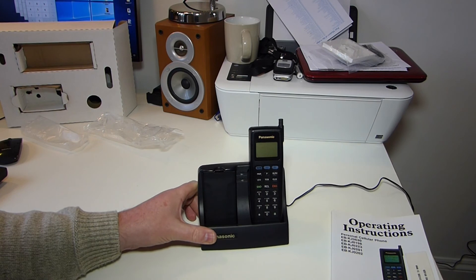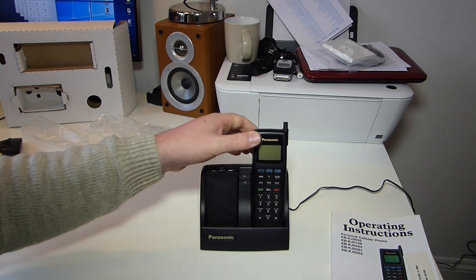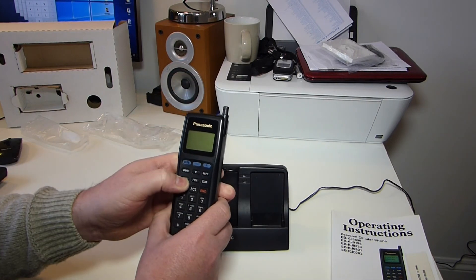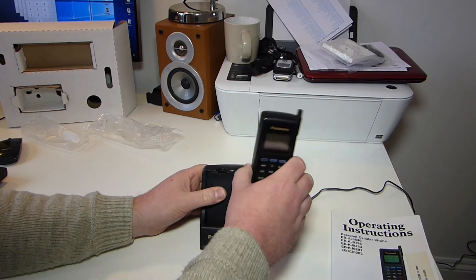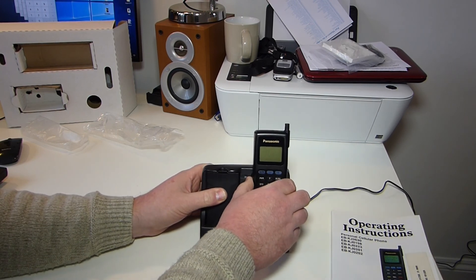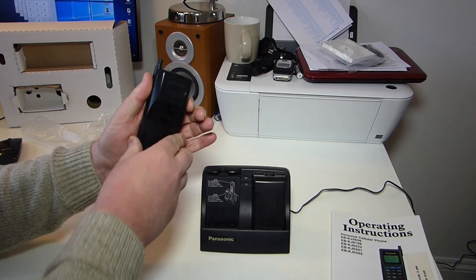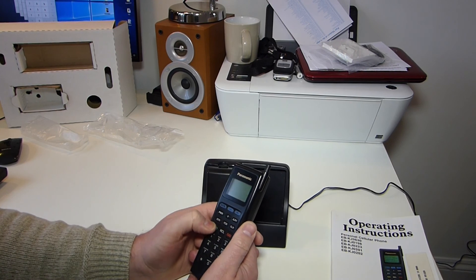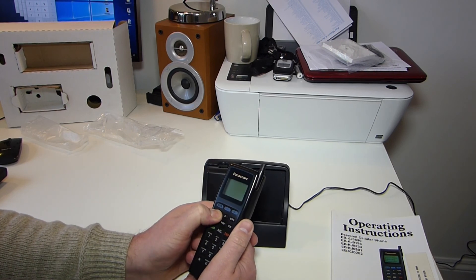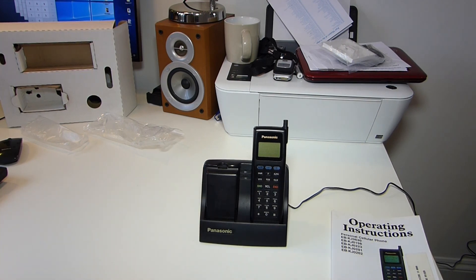Let me know if you know of anyone with a GSM version. As always, comments down below. Anyway, happy days. Okay guys, that's it for now. Thanks for watching — take it easy and I'll catch you next time.